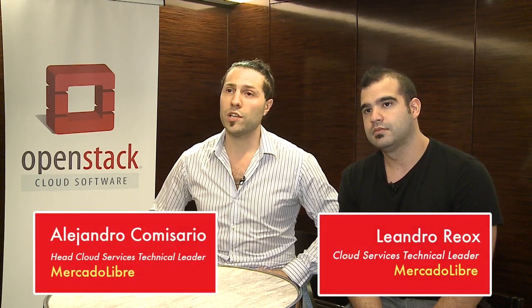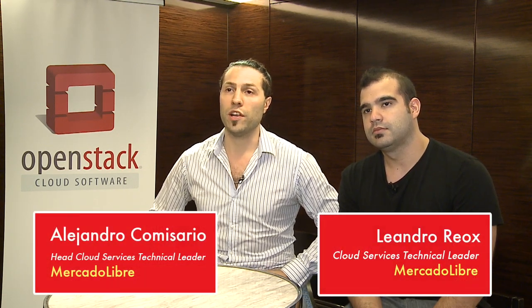MercadoLibre is an Argentinian company based in Buenos Aires. It's the e-commerce leader platform in Latin America. We have presence in over 14 countries including Portugal and Europe. 1,900 people work at MercadoLibre, where 400 are related to IT.